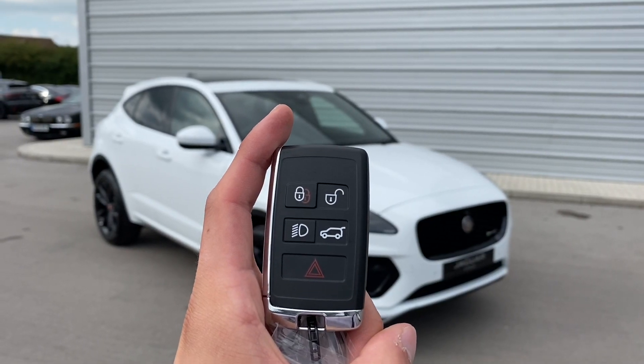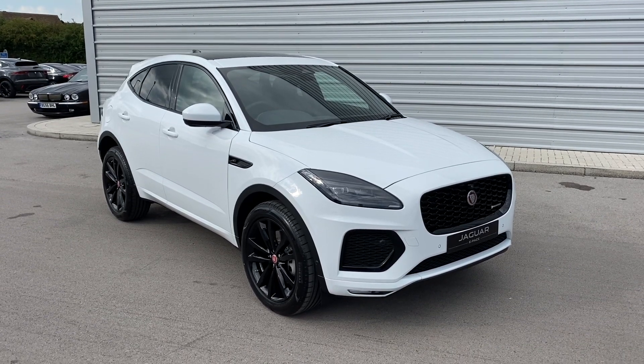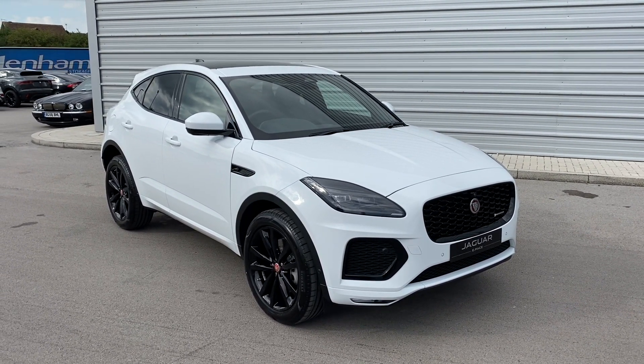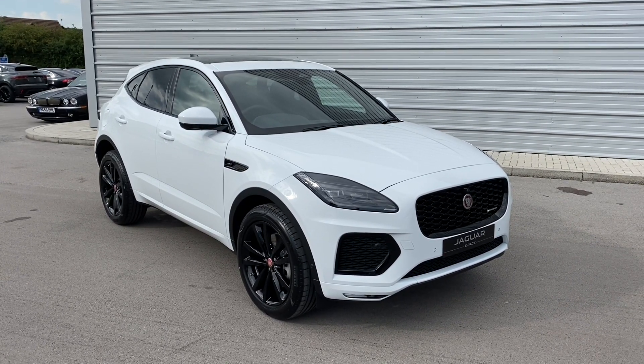Hi there, my name is Sam and today I will be showing you around this brand new Jaguar E-Pace. It's the R-Dynamic SE finished in the beautiful Fuji white paintwork. This vehicle is a new addition to Jaguar Crew and is now available for viewing in our showroom.